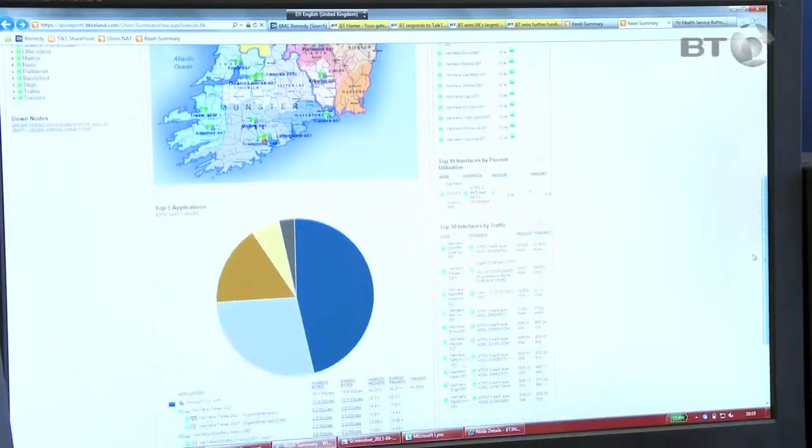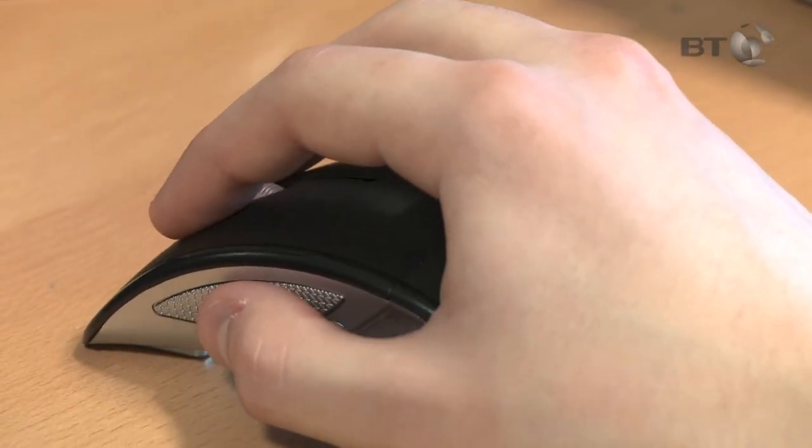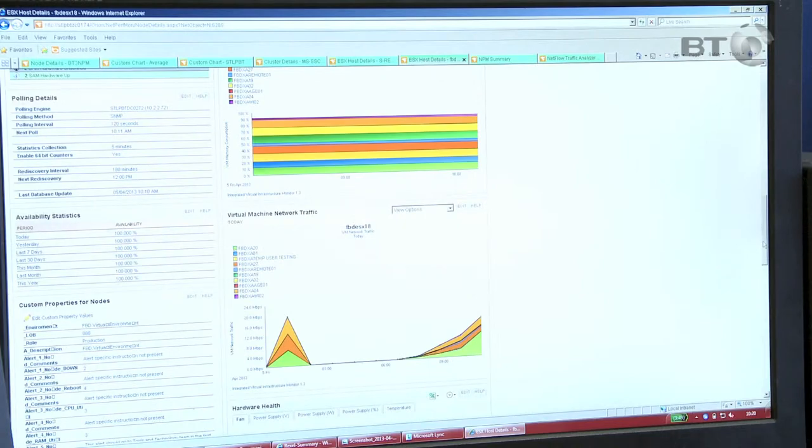They let you monitor and analyse your network performance in real time. For example, you can schedule network scans, set parameters for alerts and view live bandwidth consumption. All this and more helps you monitor the health of your network, now and in the future. And you can access these tools online anytime, anywhere in the world.